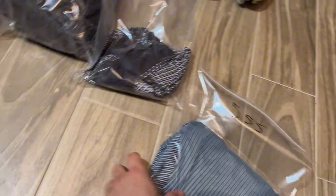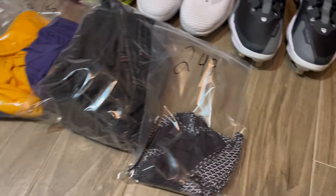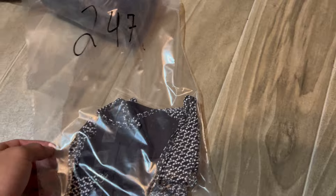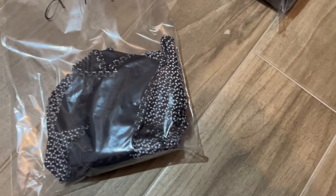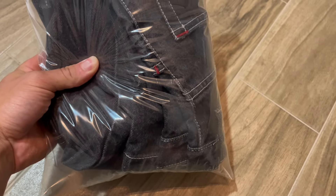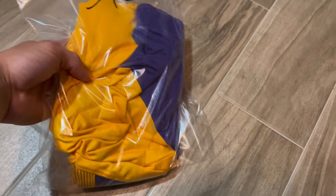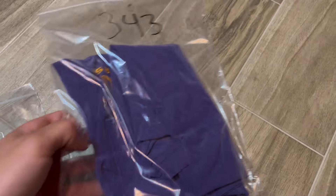Then we sold these Nike racing shorts for $70. Lululemon tank top, we sold this for $28, used. We sold some more South Pole jeans — these sold for $50. And then we sold these LSU shorts, sold for $25. And we sold this LSU polo, sold for $37.